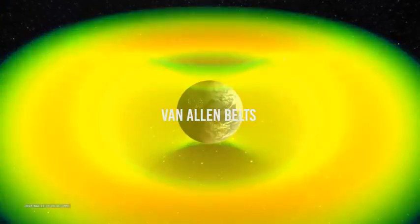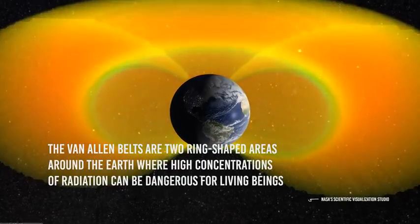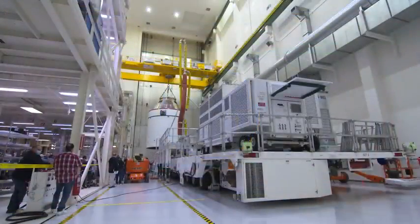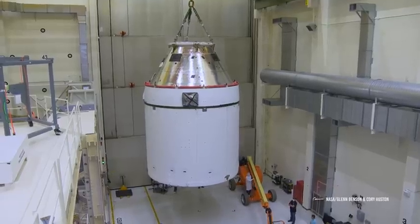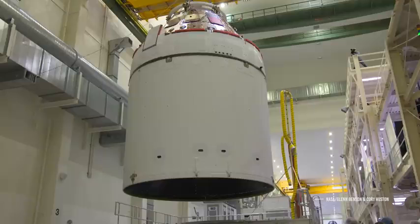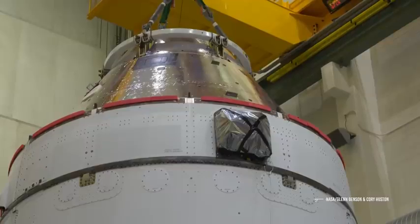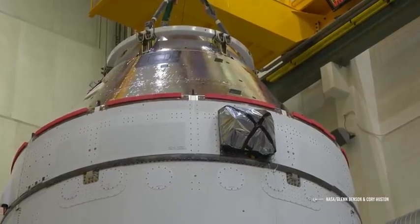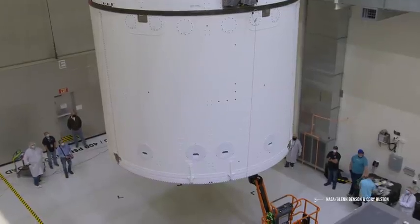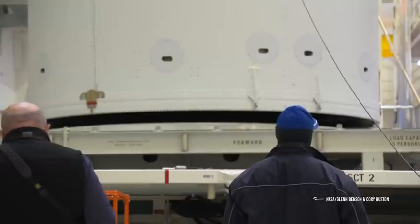The Van Allen belts are two ring-shaped areas around the Earth where high concentrations of radiation can be dangerous for living beings. To prevent astronauts from suffering damage from this radiation, the Orion spacecraft will be equipped with a coating consisting of a double layer of aluminum filled with Kevlar. NASA engineers found that two thin layers of protection offer better protection than a thick layer, ensuring protection from radiation and impacts from small space bodies such as meteors or space debris.